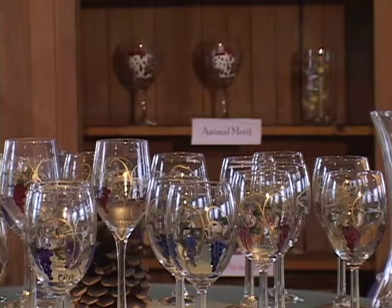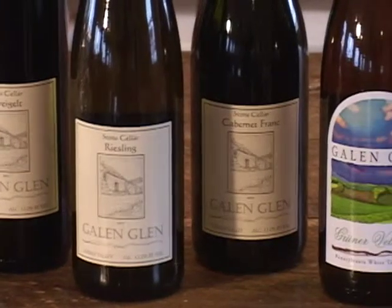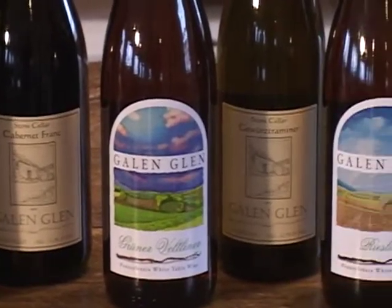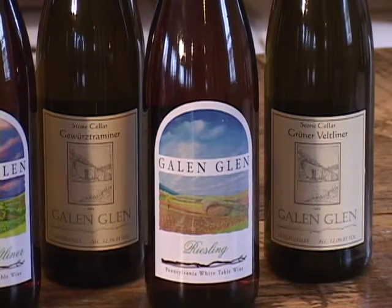Our signature wines — it's probably going to have to be a tie for two: the Grüner Veltliner, the Austrian white, and then Riesling. We produce both of those as dry and half dry, or a little bit sweet. They're aromatic, they kind of work very well for our little microclimate here, and they're a nice way to taste a European-style wine here in Pennsylvania.